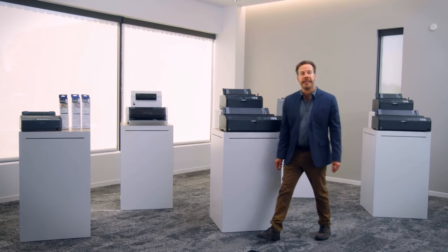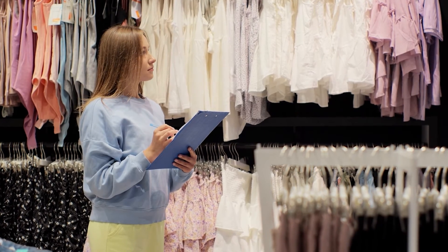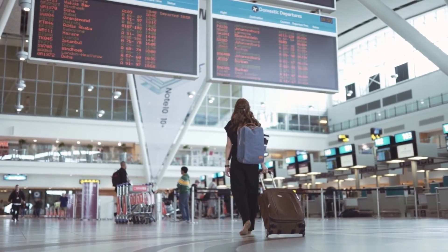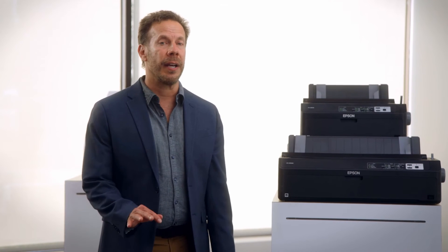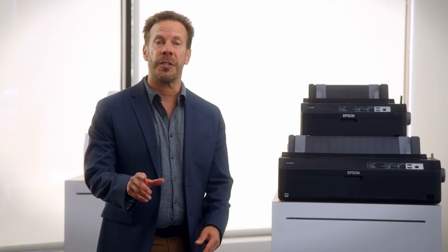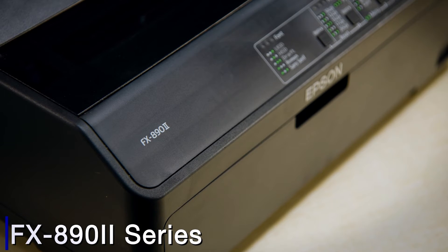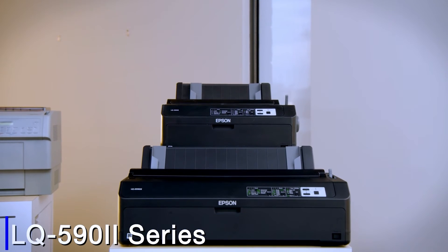And if your business is from the retail and hospitality segments where you may need unit control, maintenance documentation, service history, and invoice records — like on airlines, manifest, hotels and shops — then the LX 350, the FX 892, or the LQ 592 are perfect for you.